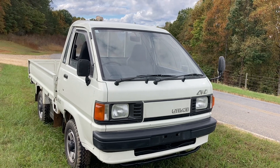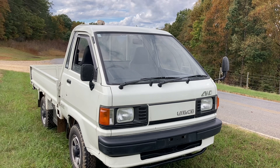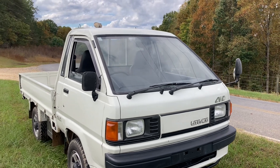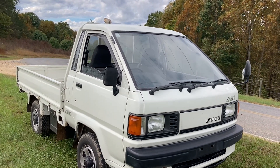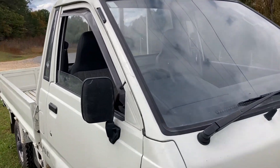The truck is a 1990. It has 18,938 original miles, and it is in superb condition. So let's go ahead and do our walk around.